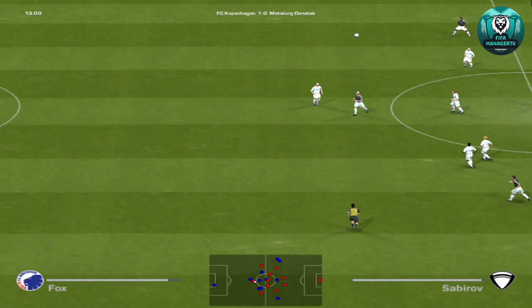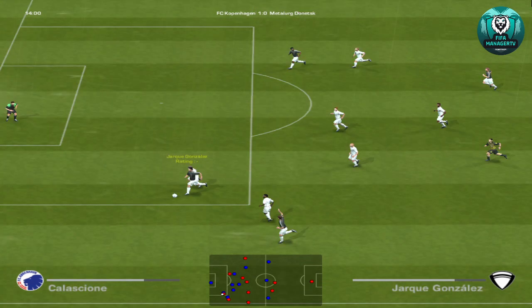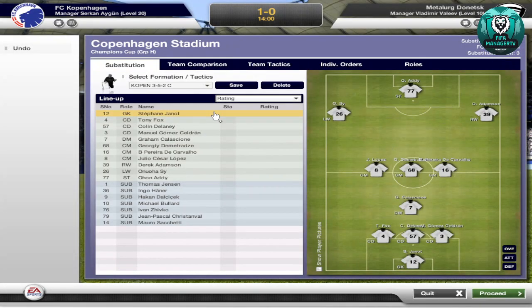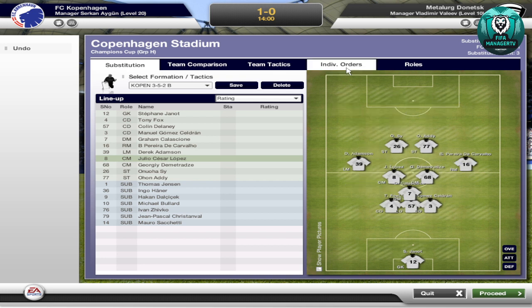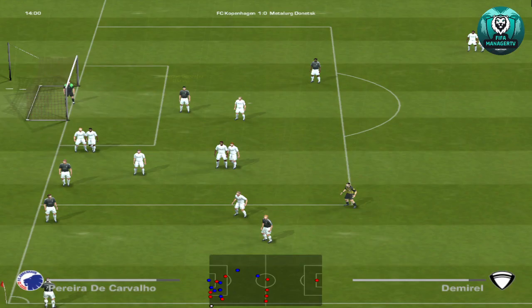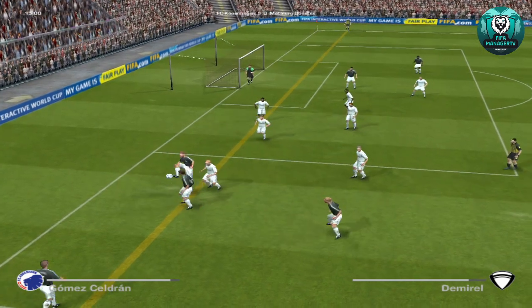Good effort. Goal kick hit long. Nicely played. Can he put it away? Can he get the ball in? Out for a throw. And they do have options. Off-side given by the linesman — they had possibilities there.